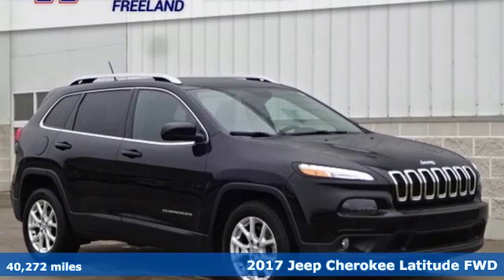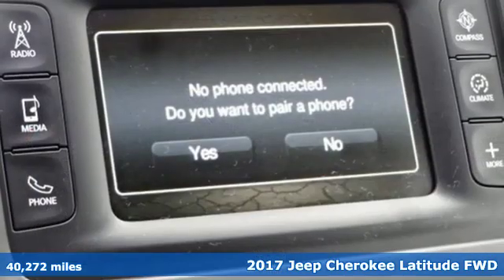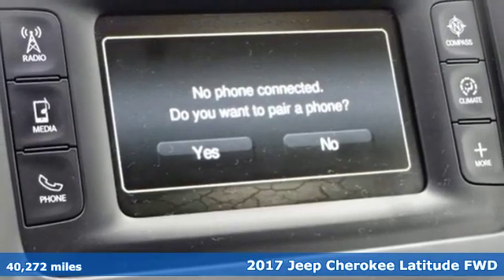It's a 2017 Jeep Cherokee. Journey anywhere in a Jeep, and it comes with all the amenities you need.